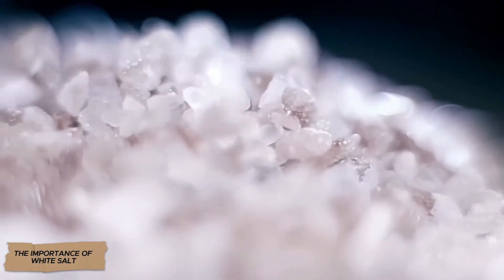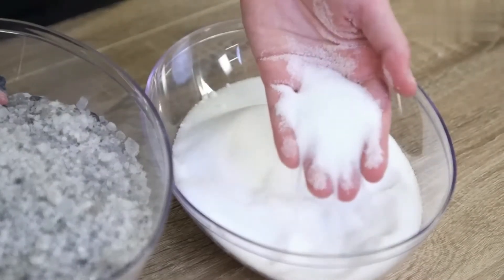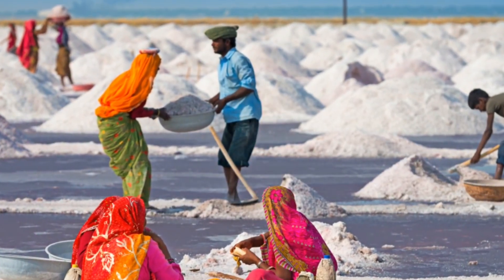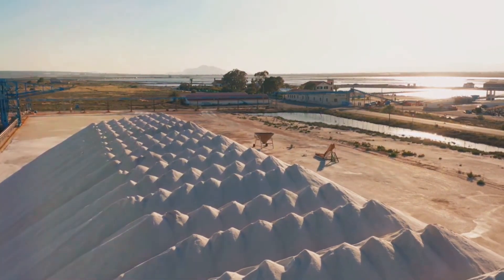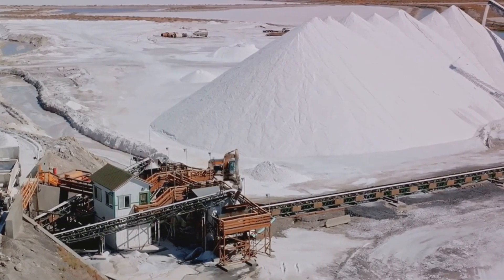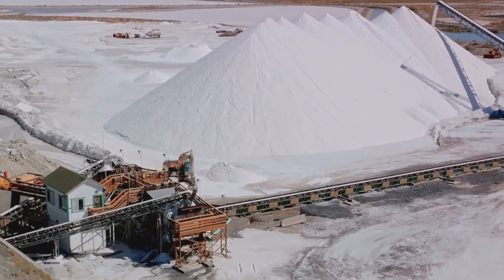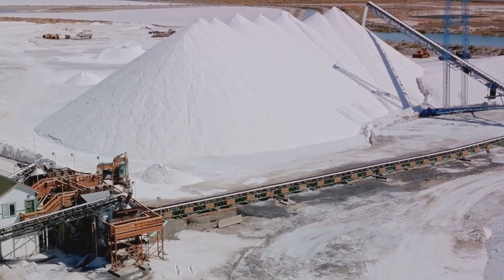White salt is not just a familiar addition to the kitchen table — it is a product that has accompanied humanity for thousands of years. It plays a role in cooking, medicine, industry, and even energy. It is used in food production, preservation, water purification, pharmaceuticals, and cosmetics. But how exactly does this crystalline mineral turn into pure snow-white salt ready for consumption?